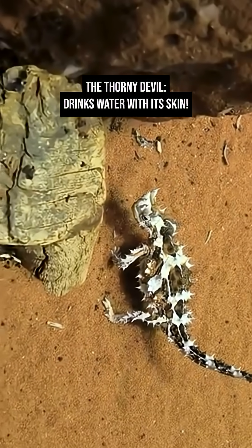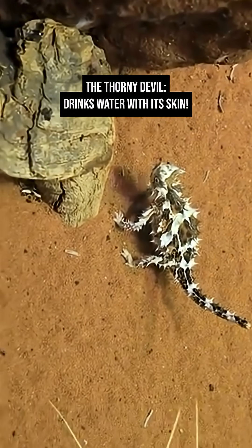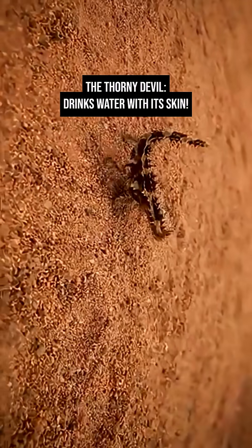To protect itself from predators, it also has a false head on the back of its neck. When threatened, it tucks its real head down, presenting the fake one instead — nature's version of a clever decoy.